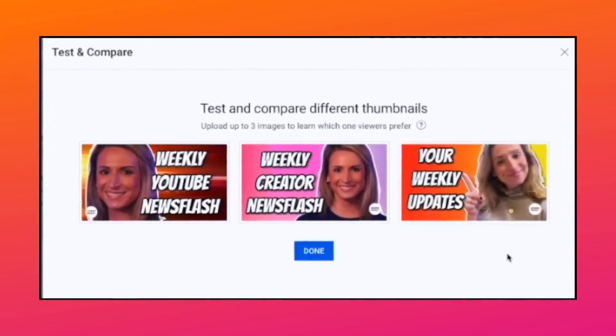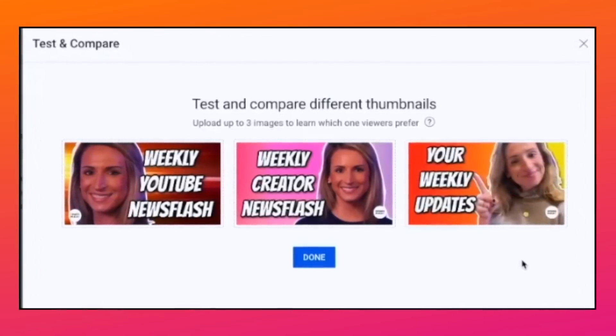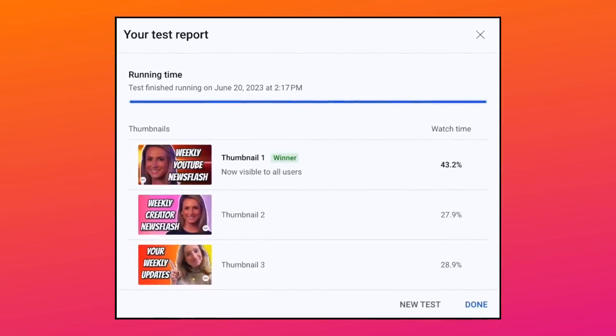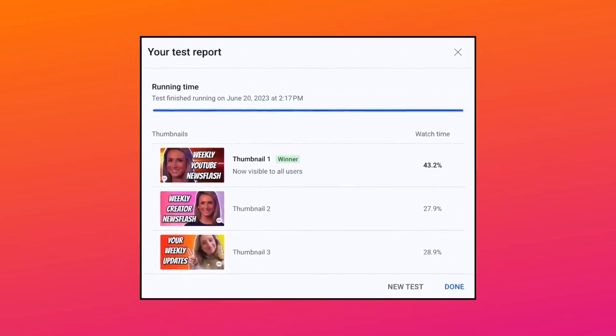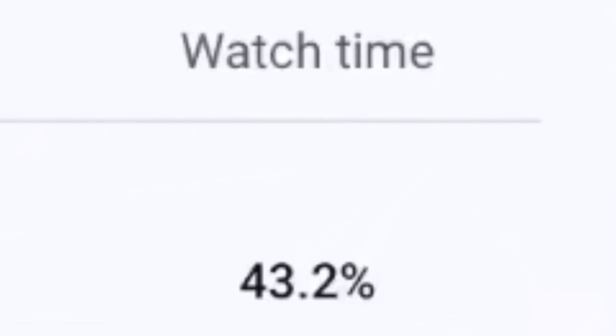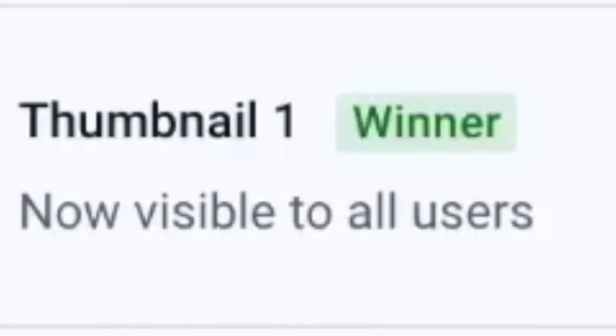Currently we have just two screenshots to work with. This is one of them — presumably the three-thumbnail upload screen. And this is the other one — a result screen. What I find interesting is that the measurements are based on watch time rather than click-through rate, which instinctively feels weird, but we'll have to wait and see. It looks like at the end of a test, YouTube will automatically pick the most successful thumbnail to keep using, but you can do another test if you want.